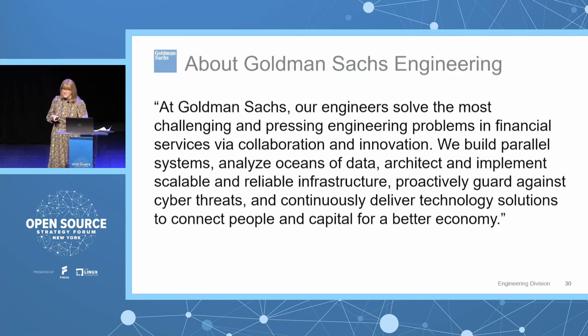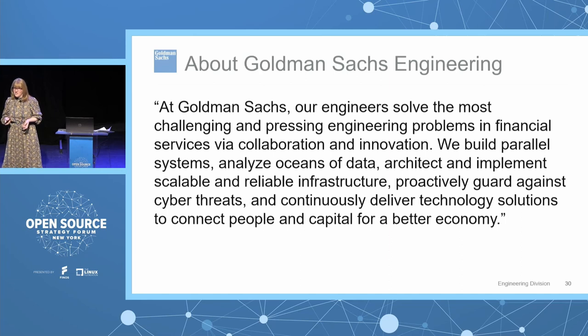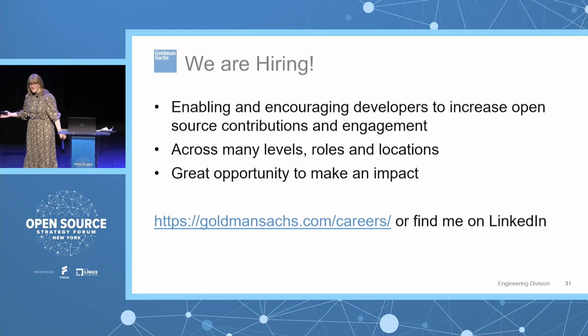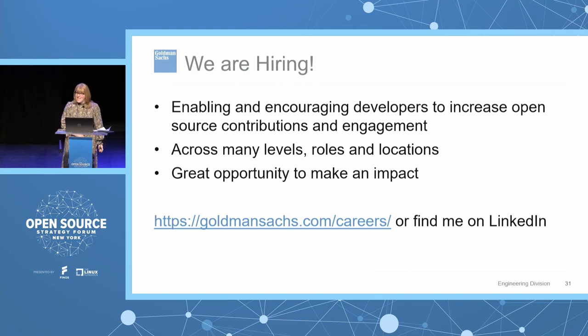Just about Goldman Sachs engineering: Goldman's been around for 150 years serving clients with excellence. We're also a great place to work for engineers — we have 12,000 engineers, about a third of our organization. It's a great place to learn, grow, and try new things. We're hiring — my team in particular for open source, enabling and encouraging engineers to contribute to open source, across many different levels, roles, and locations. You can go to goldmansachs.com/careers or reach out to me on LinkedIn.